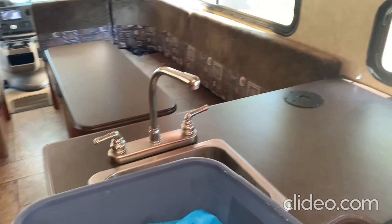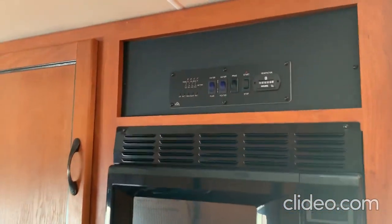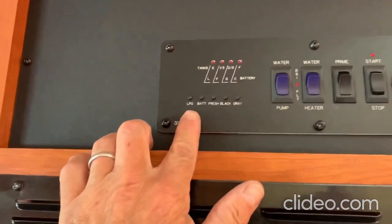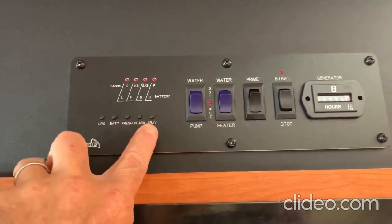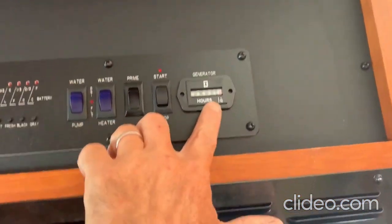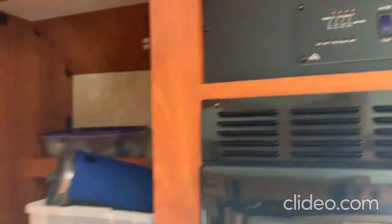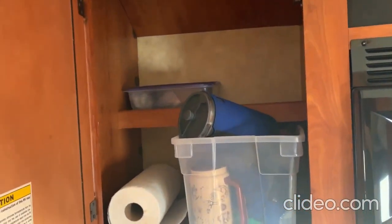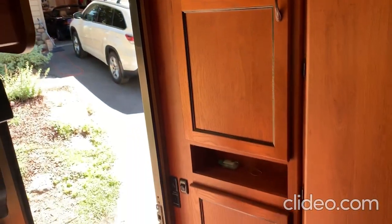Beneath this little wash basin is a very functional sink with hot and cold water. The microwave above works off shore power or a generator. Up here is a control panel that shows liquid propane gas, battery, fresh water, black water, and gray water tank capacity, as well as the water pump, water heater, and generator primer and starter. We've got 36 hours on the generator so lots of hours left. Up here we keep coffee, French presses, paper towels, and sundries, and we've got big pantries — top, middle, and below.